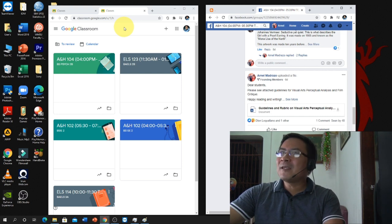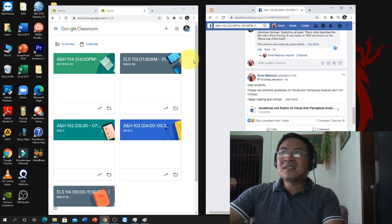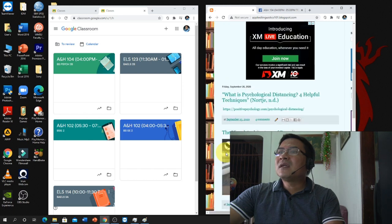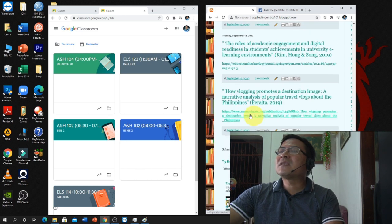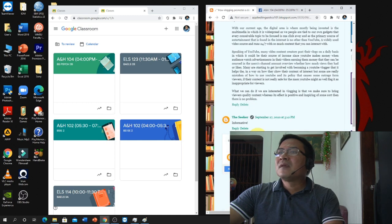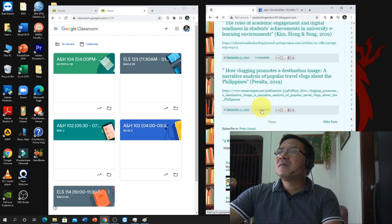I mix Google Classroom with Facebook because Facebook is more informal — I can share life vlogs, interview talks, and other content easily. I'm also a doctor, so in my group page I share research links where students can reflect and practice writing. There's a pattern I give them for the reflective essay, all for writing purposes.